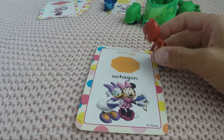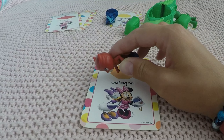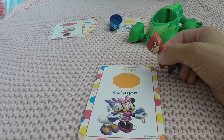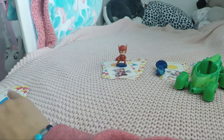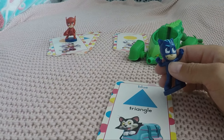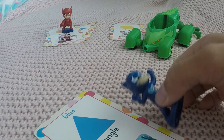Now Owlette's turn. Do you remember what this shape was? One, two, three, four, five, six, seven, eight — it's an octagon! Very nice, you did pay attention. And the color was orange. And it's one, two, three — I know, it's a triangle!